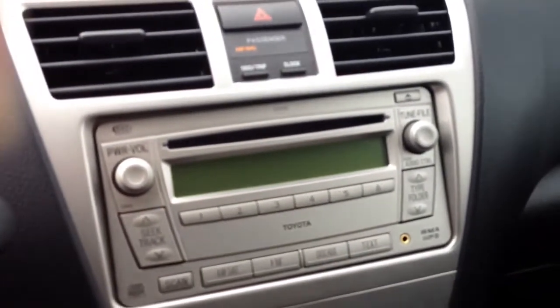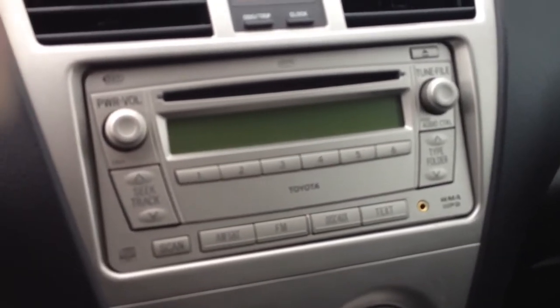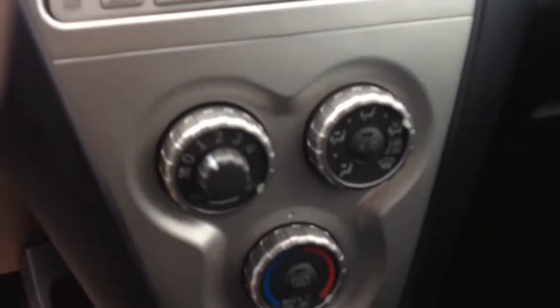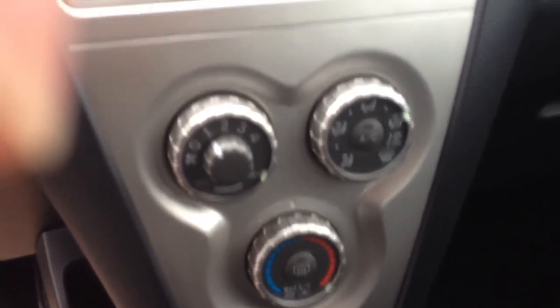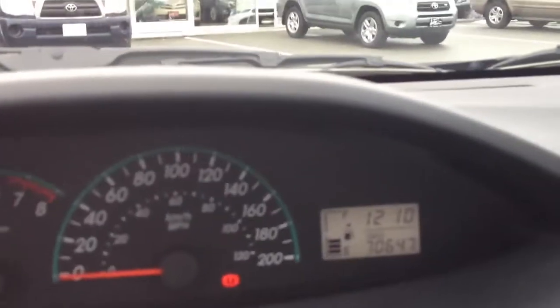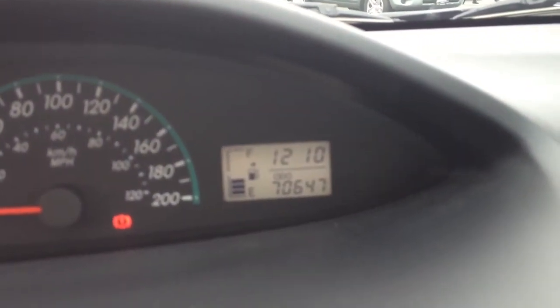There's your AM/FM/CD radio. It does have an auxiliary input for an iPhone, iPod, or MP3 player. There's your air conditioning. And there's our mileage — 70,647 km on it currently.